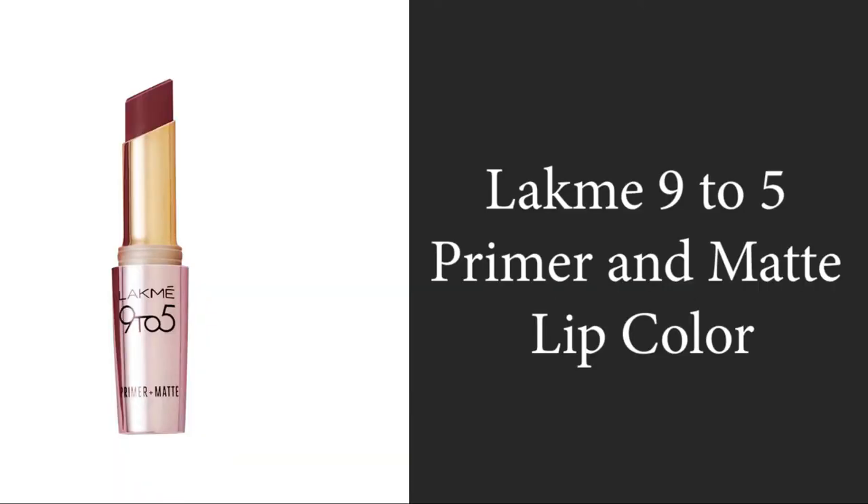The next product is the Lakme 925 Primer and Matte Lip Color in Sangria Weekend, 3.6 grams. Looking into the features provided by the company: it offers 12 hours long stay, comfortable matte finish, in-built primer, smooth and comfortable application, available in a variety of shades.